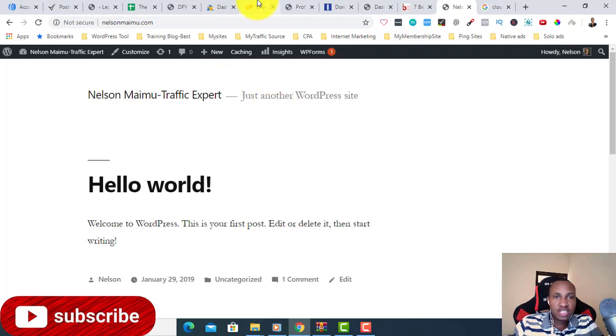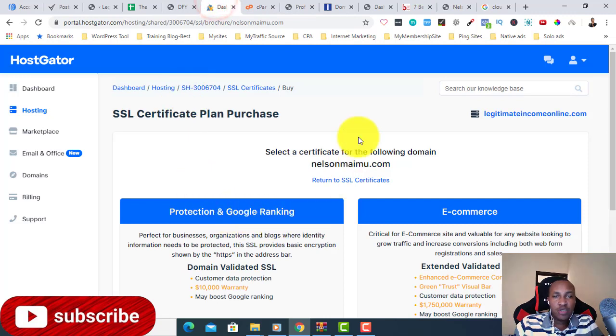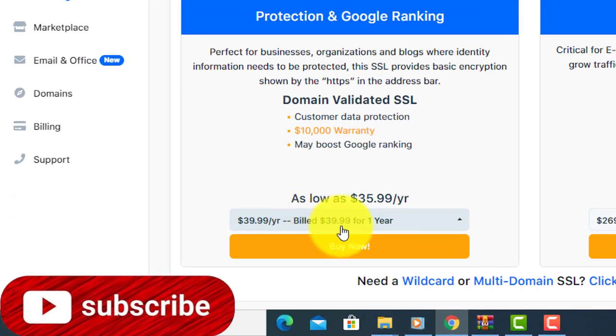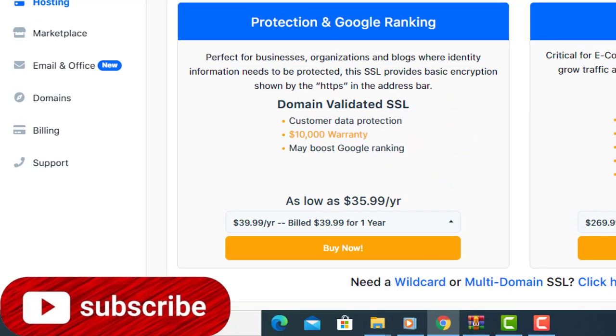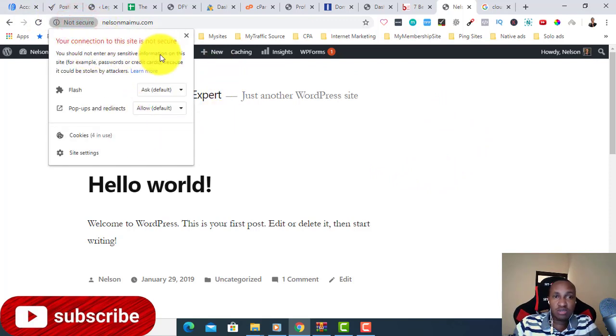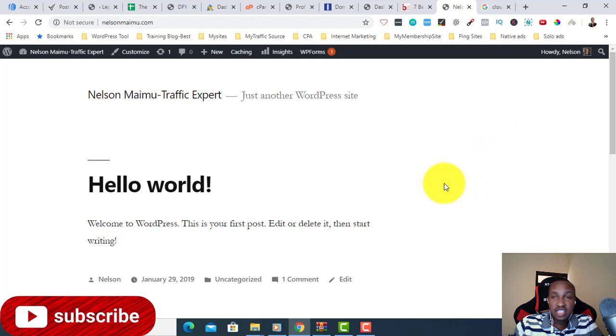HostGator is another hosting company where you need to purchase an SSL certificate plan. As you can see, for this domain nelsonmime.com, the plan is as low as $35, billed $39 for one year — so every year they charge you just to give you an SSL certificate. Without it, your site shows 'Not Secure,' and clicking it says your connection is not secure and you should not enter any sensitive information — so a lot of people lose trust.